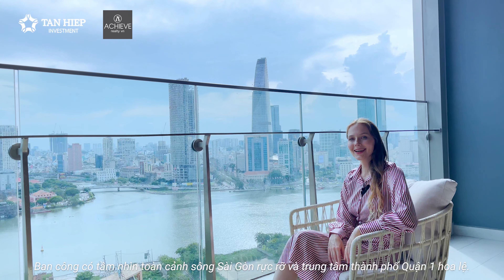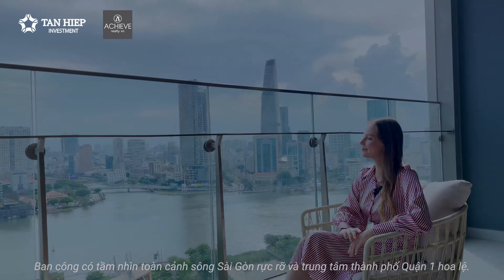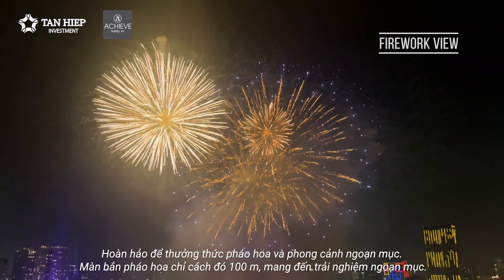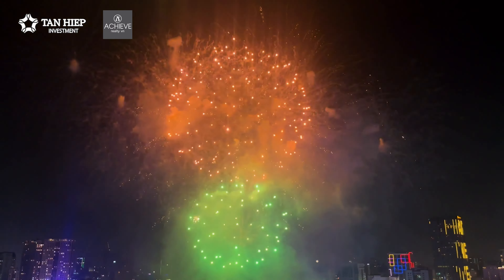The balcony offers panoramic views of the sparkling Saigon River and downtown District 1, perfect for enjoying fireworks and breathtaking scenery. The fireworks display is just 100 meters away, offering a spectacular viewing experience.